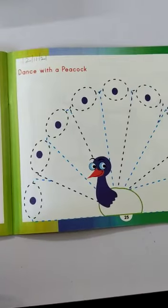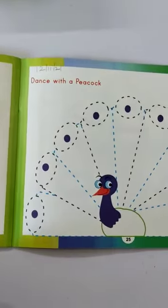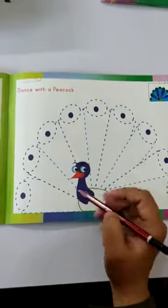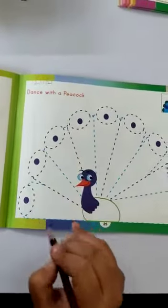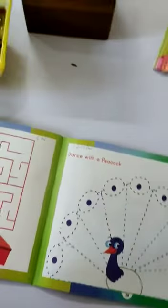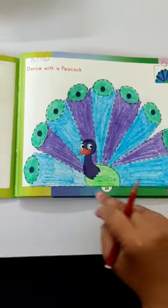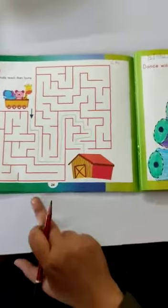So today we are going to do color the peacock. First, I have given you a peacock. You have to trace it dots to dots. Join and trace it on the peacock. Then you have to color it in the peacock. Like this.